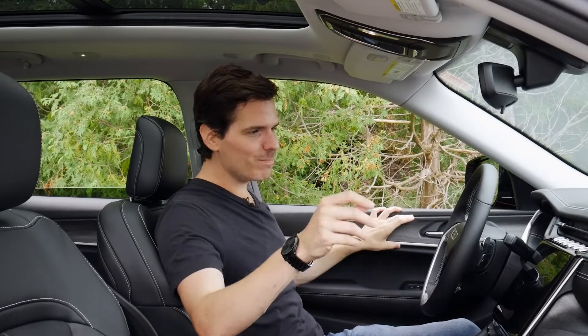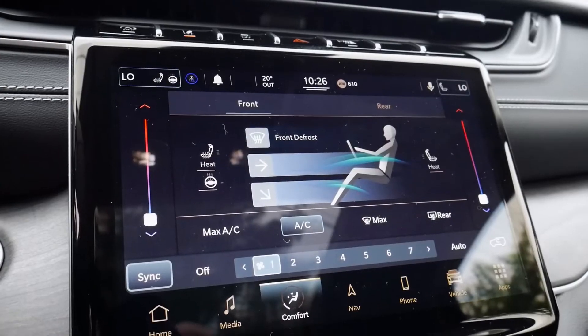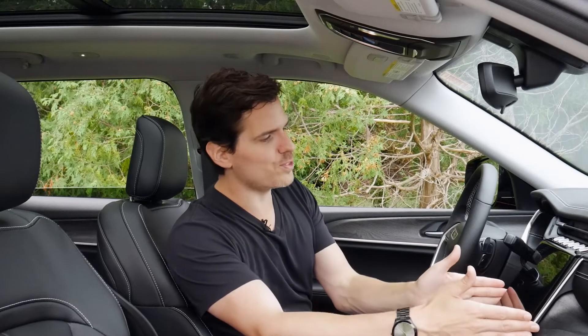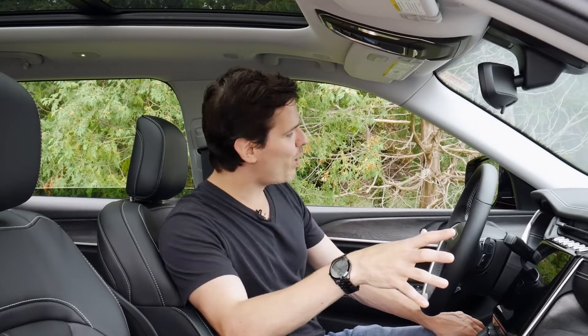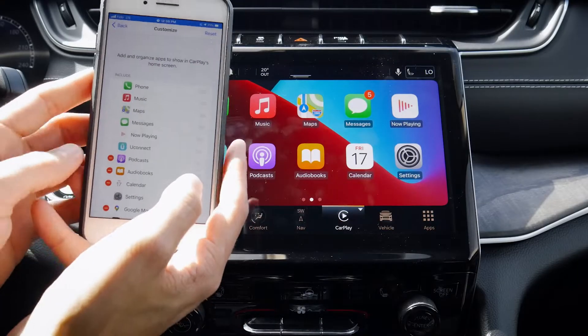First impressions of this limited trim: it's absolutely gorgeous. There are a few things added that aren't standard, like this larger Uconnect 5 media screen. The standard is an 8.4-inch screen, but we have the option for this larger 10.1-inch, which is beautiful, smooth, and very user-friendly. For a fuller walk-around on Android Auto, Apple CarPlay setup and more, check down in the description below.